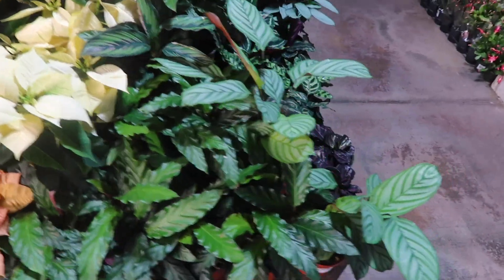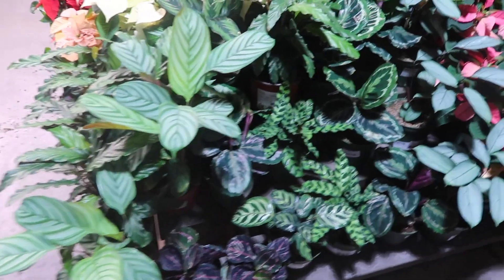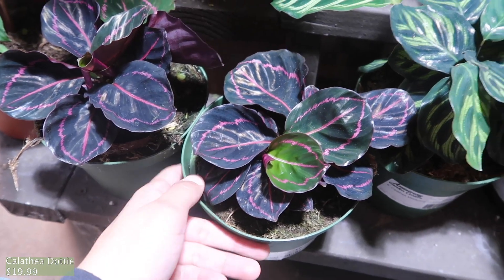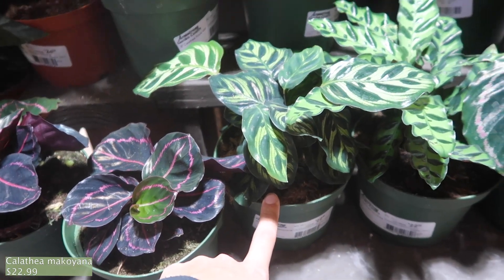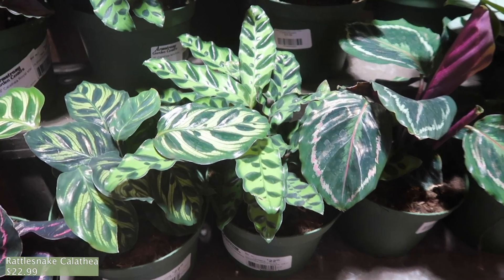Here are the calatheas. Wow, these are really cool looking — really dark color and really bright pink. These are $19.99. This one is $22.99. The rattlesnake is also $22.99.